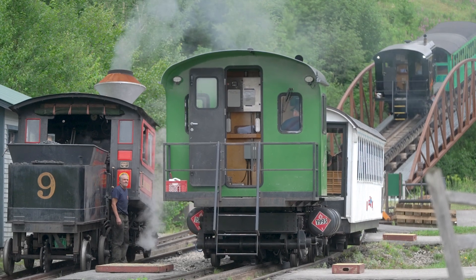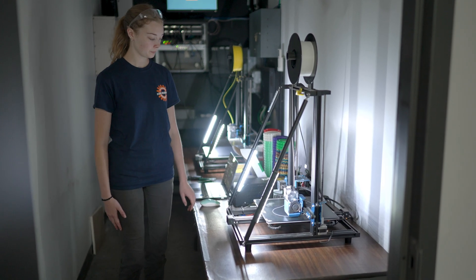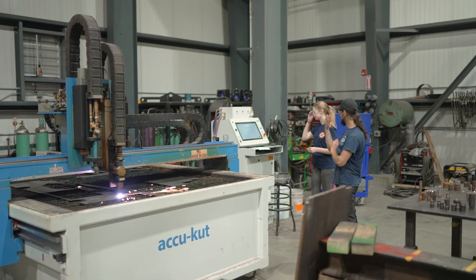So much goes into keeping these locomotives running, and we need to learn all parts of it in order to really be helpful in keeping them running. Day by day and week by week is very different — every day it's something new. I could be working on fixing the hydraulic system for one of the locomotives, then switching to printing something on the 3D printers, or cutting something on the plasma table. It's very hands-on and very diverse.